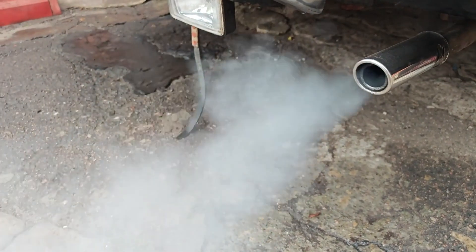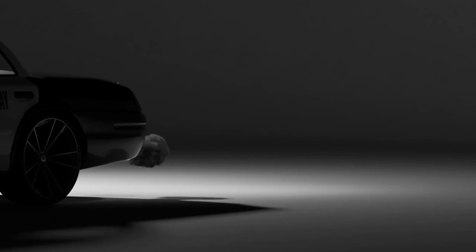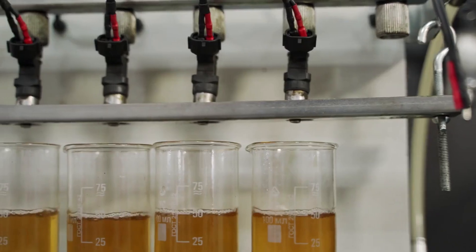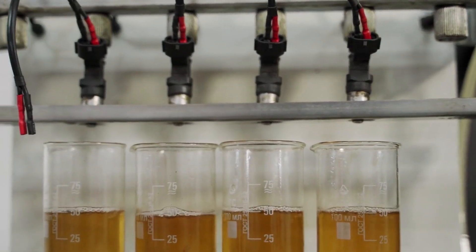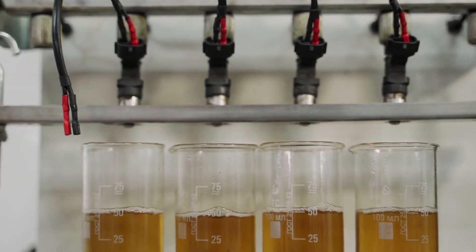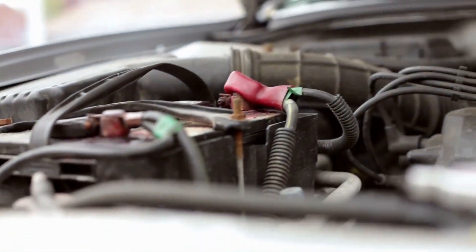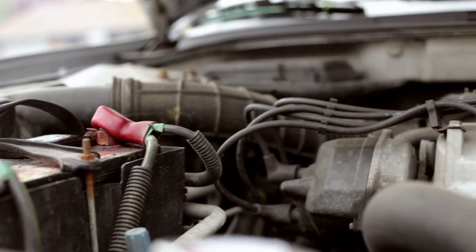Number 8: Excessive exhaust smoke. Noticing white or black smoke billowing from your tailpipe? A faulty camshaft position sensor can disrupt fuel injection timing, causing unburned fuel to enter the exhaust system. This fuel burns in the catalytic converter or exhaust, producing visible smoke. While other issues can cause smoke, this sensor is a common culprit worth checking.